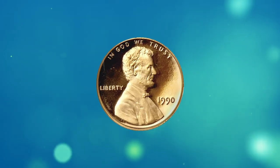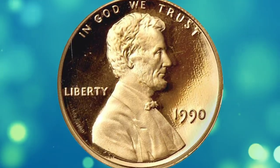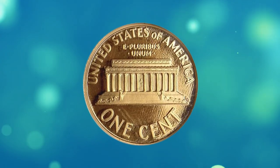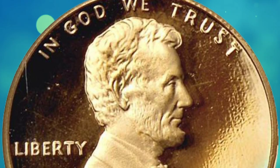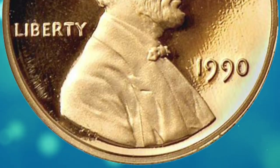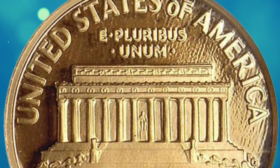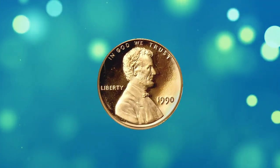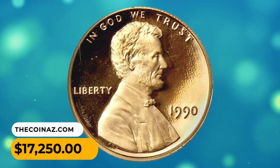Number 5. This is a 1990 No-S Lincoln cent in PR-69 Red Ultra Cameo condition. A marvelous cameo effect between the fields and devices gives this fully mint-red coin exquisite eye appeal. From one of only about 3,500 No-S proof sets minted, with an unknown quantity known to exist, this true rarity ended up selling for $17,250.